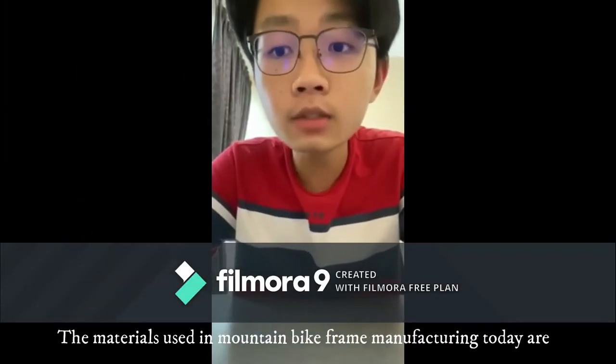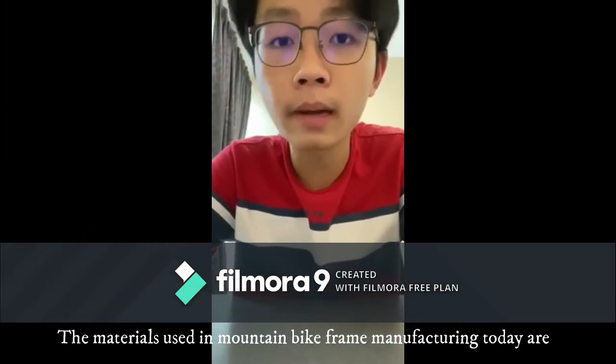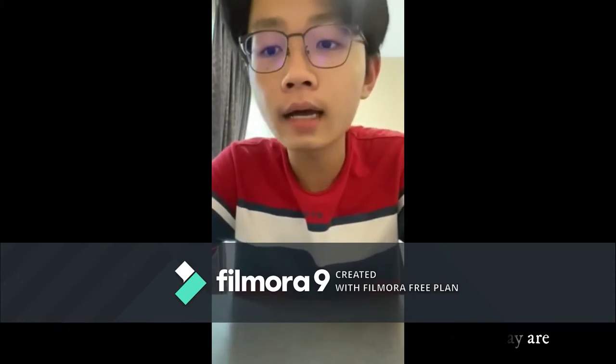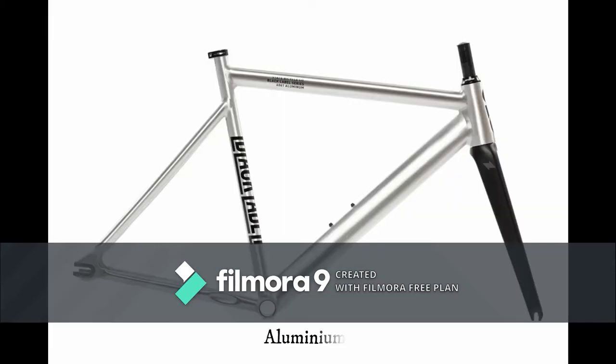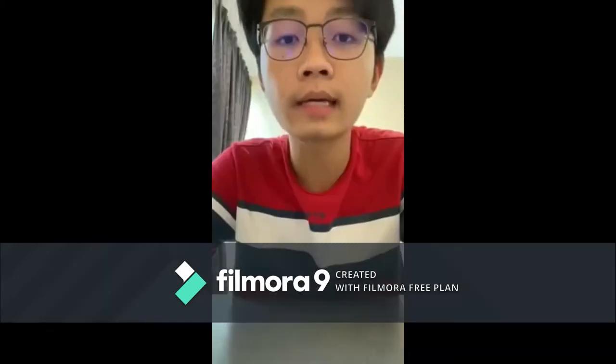The materials used in mountain bike frame manufacturing today are mainly desirable materials such as copper, aluminum, titanium, and carbon.